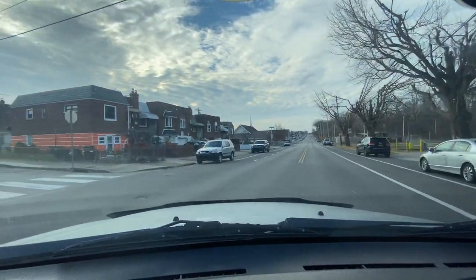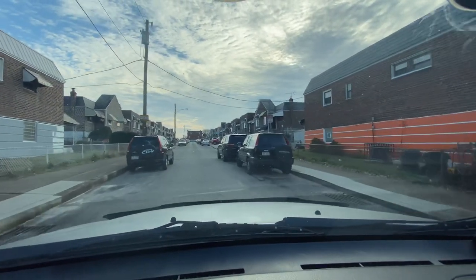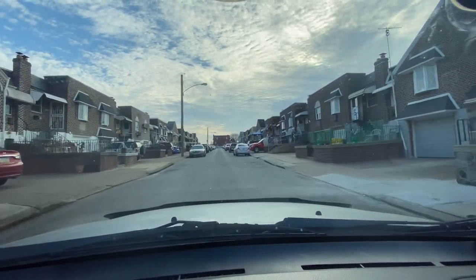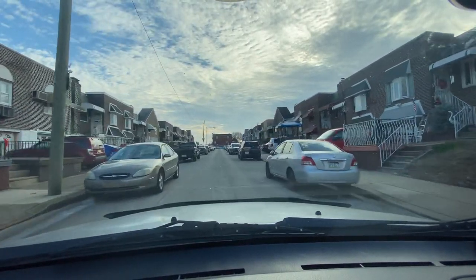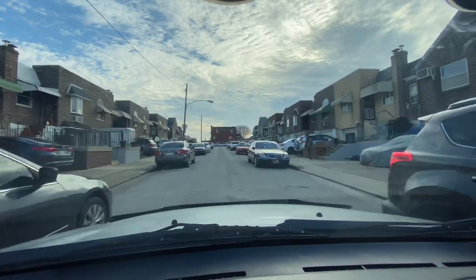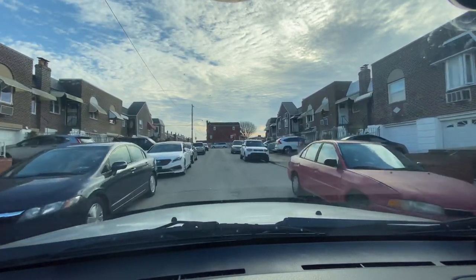I'm going to make a left down Howland, 4300 block of Howland Street. On my left you see one-story houses with a raised basement, and on my right you see two-story. The ones on the left got a garage — so kind of like a story and a half. And the ones on the right are actually about the same stylization.